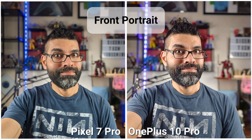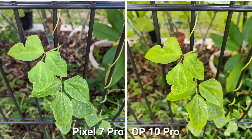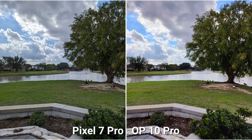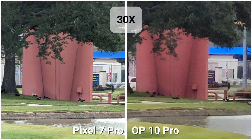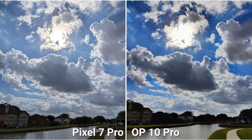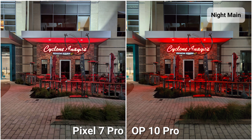The OnePlus 10 Pro also has a 50-megapixel ultrawide with an f/2.2 aperture and a 150-degree field of view, plus Hasselblad color calibration. It supports 8K video recording at 24fps. The front-facing camera is 32 megapixels with an f/2.2 aperture and auto HDR, though it can only record at 1080p 30fps.